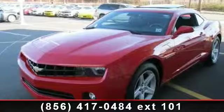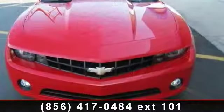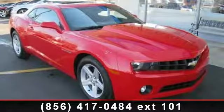Imagine yourself in this 2011 Chevrolet Camaro 1LT. This may be the set of wheels you've been looking for. This vehicle comes with a reliable 6-cylinder engine, connected to a smooth-shifting automatic transmission.